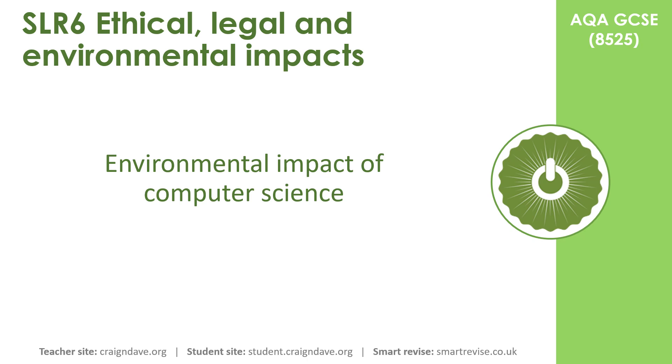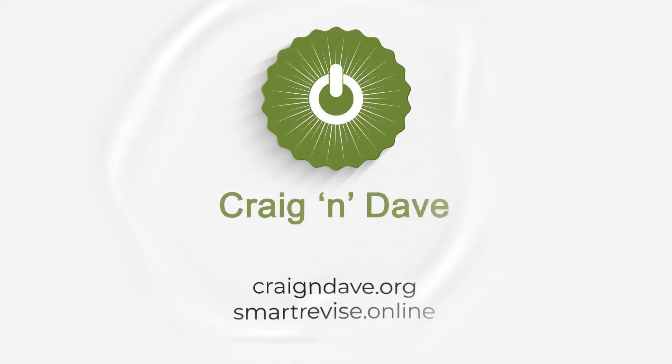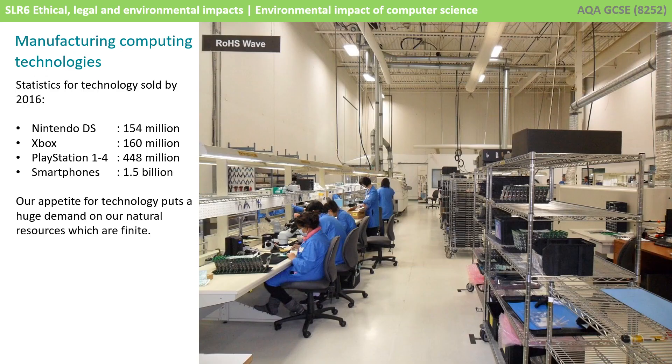In this video we'll be taking a look at some of the environmental impacts of computer science. The ever-increasing demand for computing technology has an environmental impact that should also be considered.